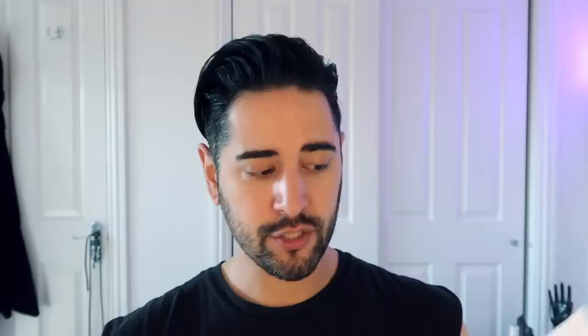Usually in the morning I don't cleanse with a cleanser, I just splash with water. But last night I used quite a few heavier products, and I woke up a little bit oily — I maybe applied a bit too much. So especially as the weather's getting warmer and I wake up even a little bit sweatier than usual, I like to rinse away that bit of sweat, oil, and excess product. I sometimes find a splash of water doesn't do that. So I'm using the Match Hemp Hydrating Cleanser, but I've also been loving the Peach and Lily Power Calm Hydrating Gel Cleanser. It's really nice and soothing — it has chamomile in it. It's very similar to the Match Hemp Hydrating Cleanser in the sense that it leaves your skin feeling nice and soft, not stripped of oils.